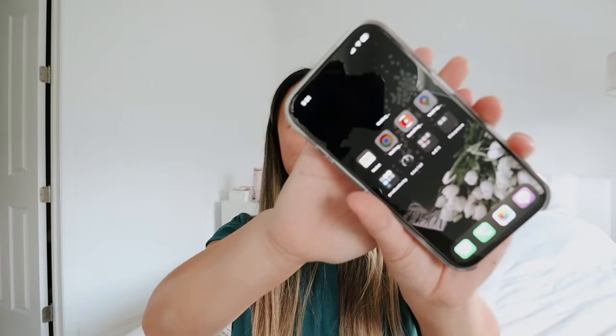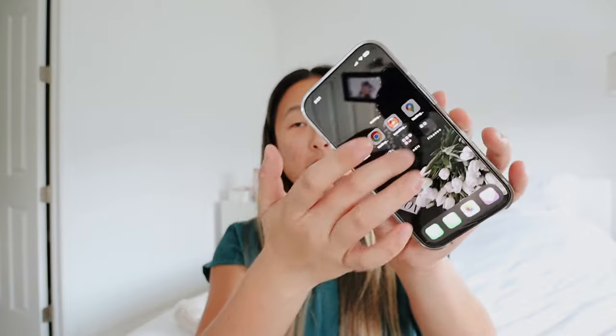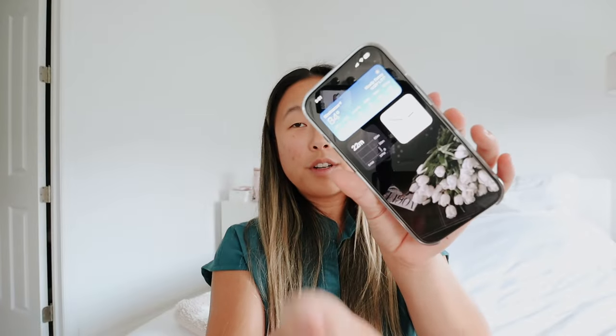I know this unboxing is kind of everywhere — it's probably the worst iPhone unboxing I've done, but I'm still excited about my new phone. Everything is pretty much downloading. I forgot to test out the main difference of the phone, which is the camera control button.